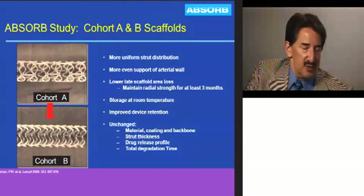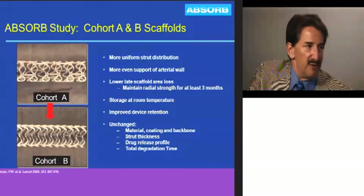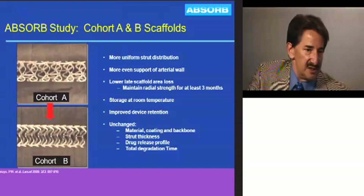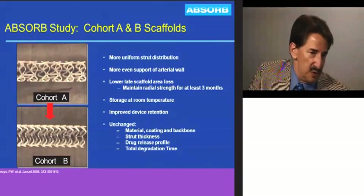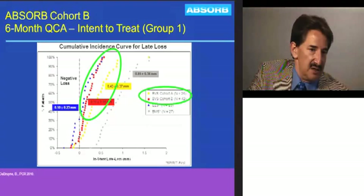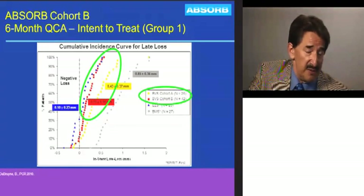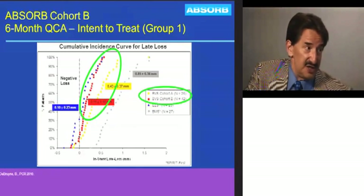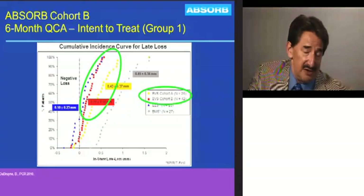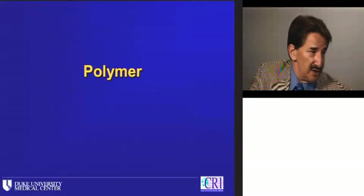Watching the ABSORB program, a key finding was the impact of platform design changes. More open cells in cohort A versus more closed cells or more surface area coverage in cohort B really changes late loss. The yellow dots — cohort A, the original bioabsorbable design — versus red dots — cohort B, more surface area — and blue triangles representing the Xience V stent, which is pretty much the current gold standard. Just by changing surface area coverage and platform design, even in this advanced bioabsorbable technology, the results shift meaningfully.